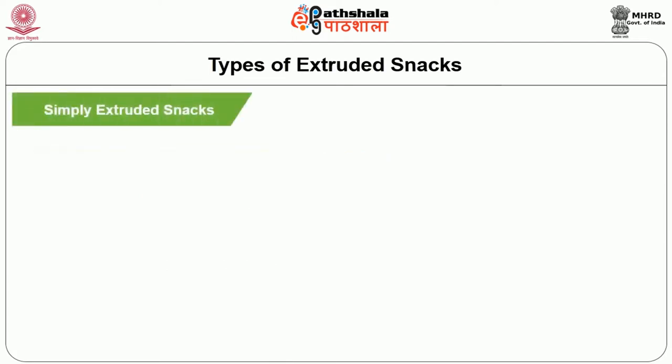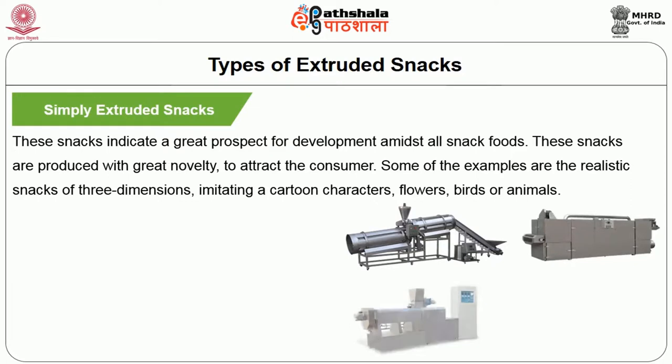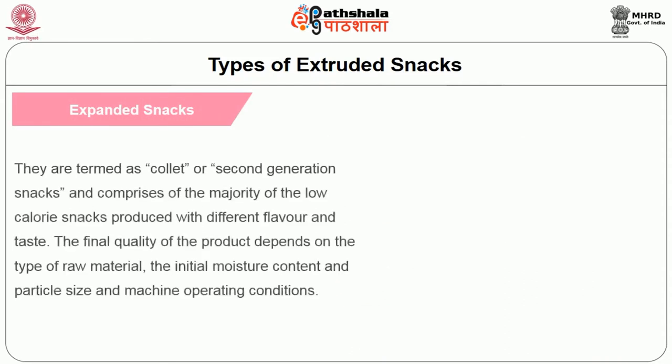The first class of extruded snacks are simply extruded snacks. These snacks indicate great prospects for development and are produced with great novelty to attract the consumer. Some examples are realistic three-dimensional snacks imitating cartoon characters, flowers, birds, or animals.